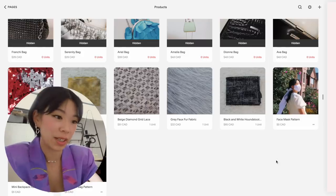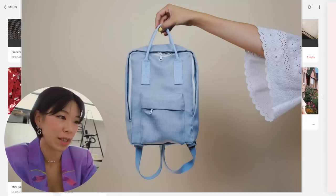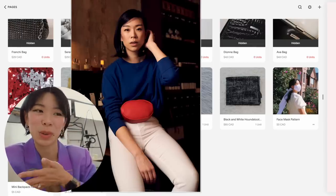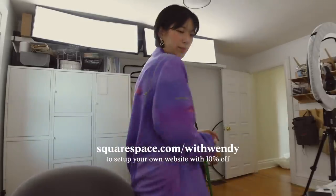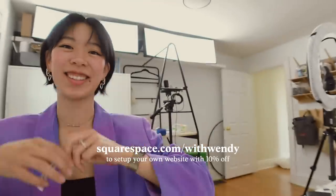If you want to get really fancy with customizing or run a whole enterprise, they have plenty of options to expand. All the time I see you guys downloading the face mask pattern I made — I've also got a mini backpack pattern and a waist belt. If you guys want more patterns, let me know. I'm going to shoot these bags and upload the photos — don't forget to check the link in the description: squarespace.com/withwendy to get 10% off your first website. See you next time!